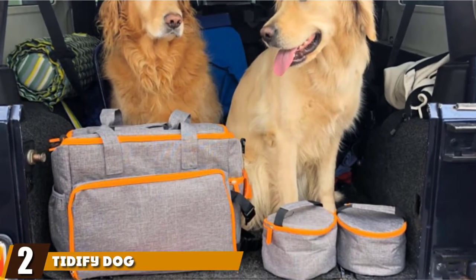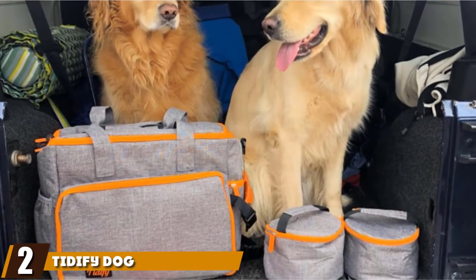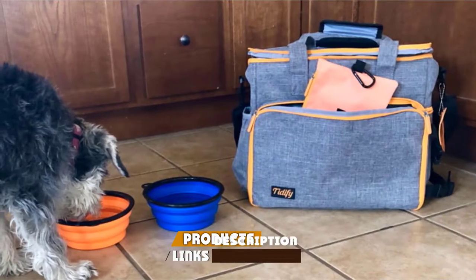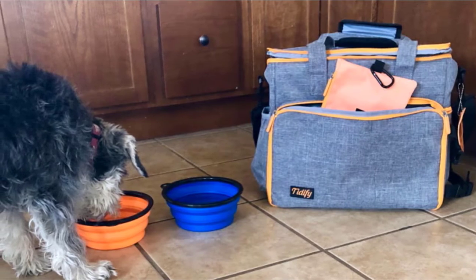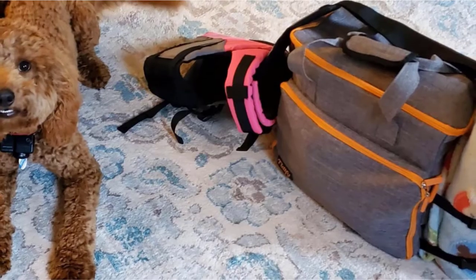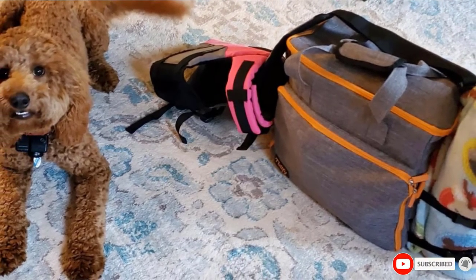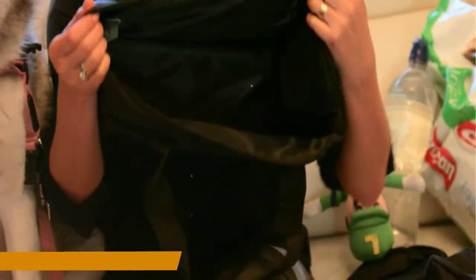At number two, we have the Titify Dog Travel Bag. For those seeking a crossbody bag that also offers plenty of room for your dog's accessories and food, look no further. Airline approved, this flexible option offers removable dividers and a padded shoulder strap. Side straps work with your dog blanket to keep them in place, while an internal zippered mesh pocket offers further convenience.